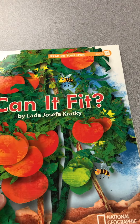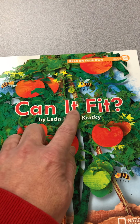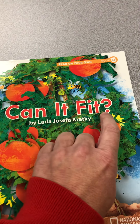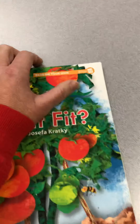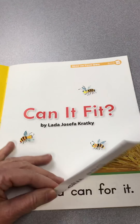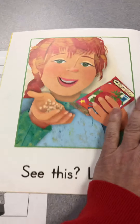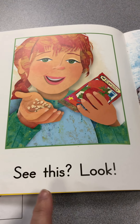Phonics book number 12 is called 'Can It Fit?' — and that's a question. There's a question mark and an exclamation point, so we have to read it a certain way.